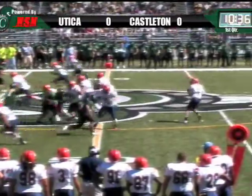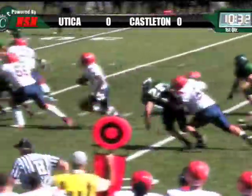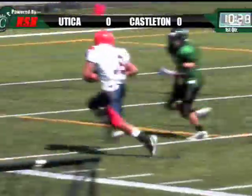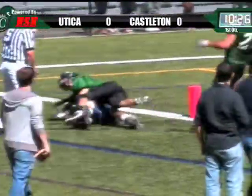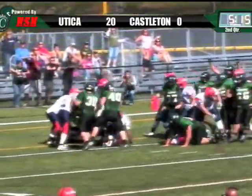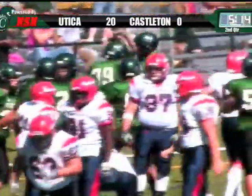4 for Utica at the Castleton 47. There's the bubble screen and a lot of room. 25-20 down the sideline and two about the... by the Spartans here. There's Carpenter and he's in for the touchdown. Good job by the Spartans right there.